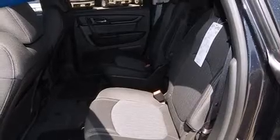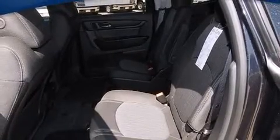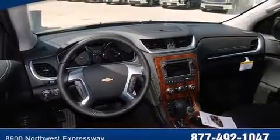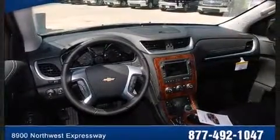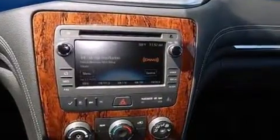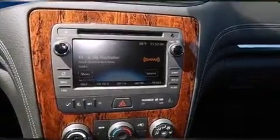A trip computer, heated seats, front and rear air conditioning, turn signal indicator mirrors, and remote keyless entry. Third row seats expand the maximum passenger capacity to seven passengers.